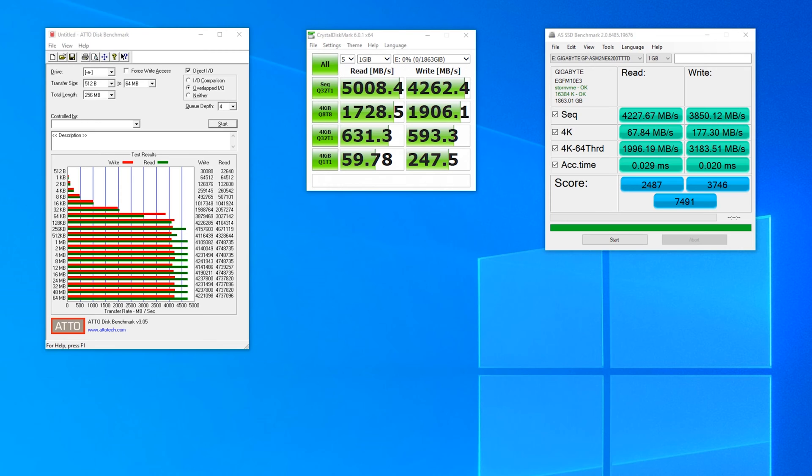Performance-wise, this thing is insane. In the synthetic tests — AS SSD, ATTO, and CrystalDiskMark — it just absolutely smashes it. We're looking at a little over 5GB per second in reads at peak, with around about 4.2GB per second in writes. Even on lower queue depths like ATTO with a queue depth of 4, we're still looking at 4.7GB per second in reads for anything over about 256KB.